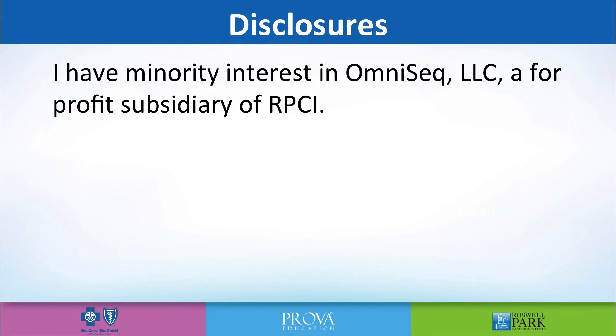I want to start with my disclosures today, and that is I have a minority interest in Omni-Seq, which is a for-profit subsidiary of Roswell Park that really does focus on next generation sequencing and its applications to clinical care.